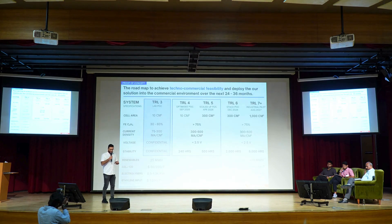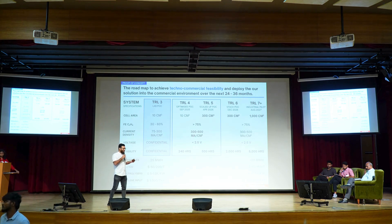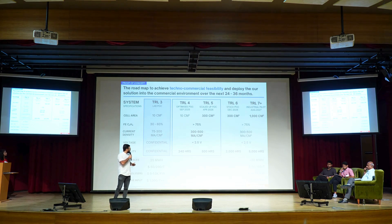The technology is really at a TRL 3, and the Faradaic efficiencies are between 30 and 60 percent. There is some information we can't share, but essentially the roadmap to achieving a higher TRL would be to increase stability after the efficiencies are sorted out.